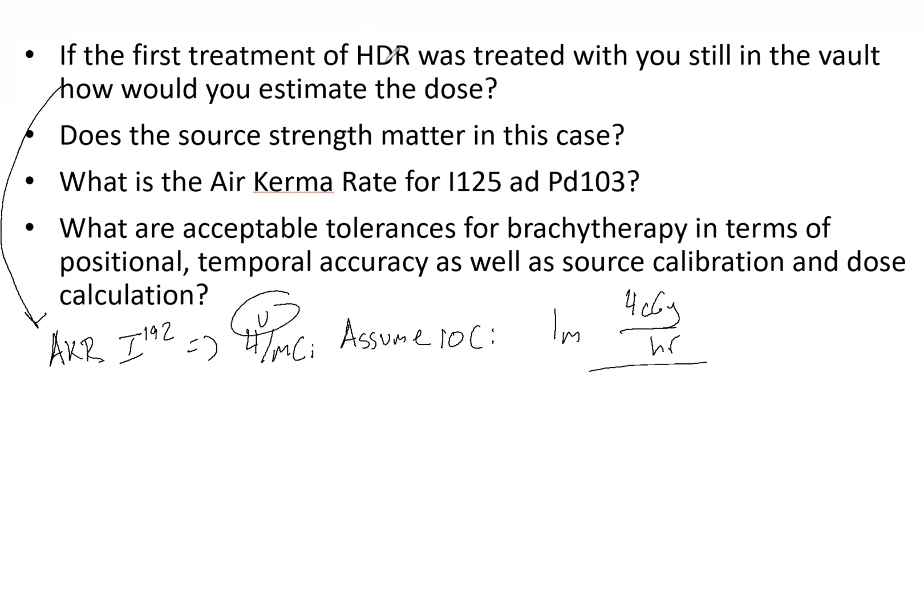Does the source strength matter? This is a bit tricky. If you deliver the entire fraction, it does not matter — whether it takes eight days or eight minutes, you are still only delivering 200 centigray. The time and source strength do not matter in that case. However, source strength would matter if you were only treating a partial fraction. Since we are saying the entire first treatment was delivered, it does not matter here.